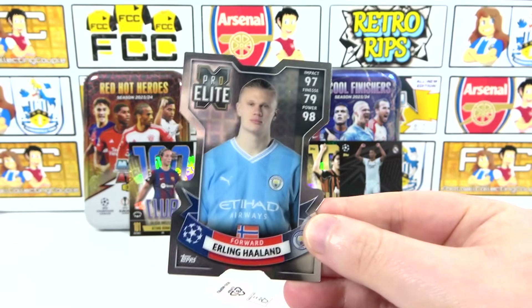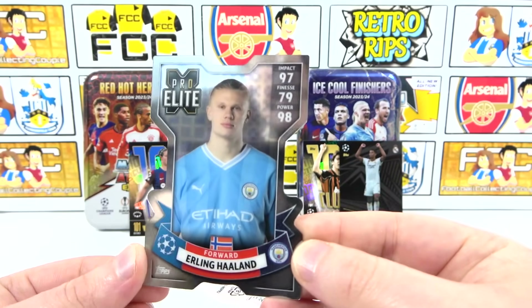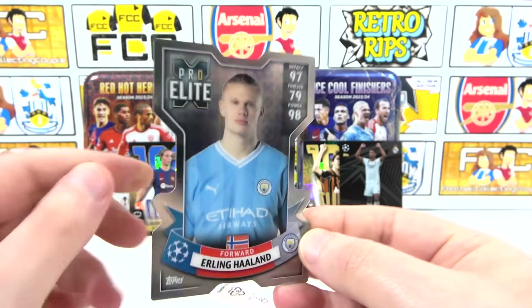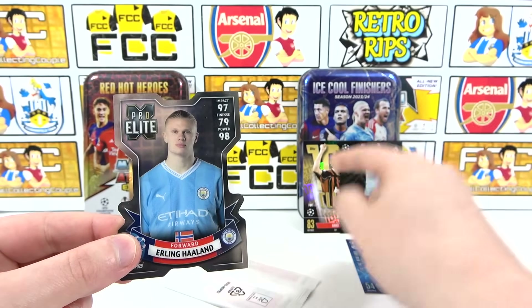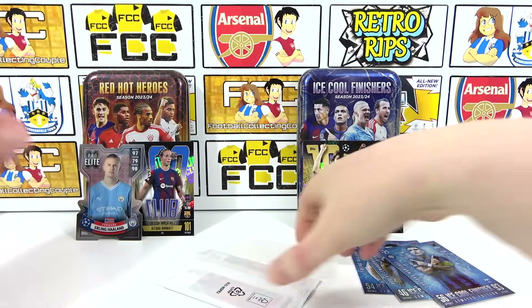The moment we've all been waiting for - our Chrome X! It's Haaland - our first Chrome X for the collection! There are the brand new Chrome X designs. The Haaland is coming out - it isn't numbered unfortunately, but we got our first one. That means we've got Black Edge, Hundred Club, Chrome X, and the 101 - but there's still the limited editions to get through. Amazing!